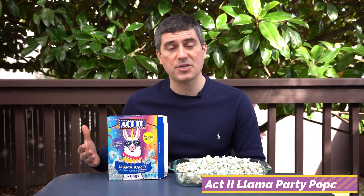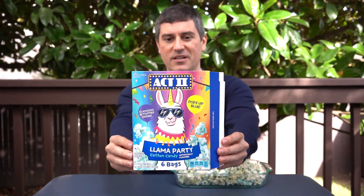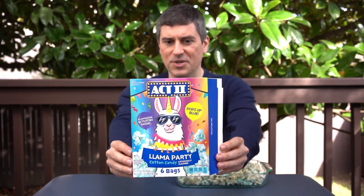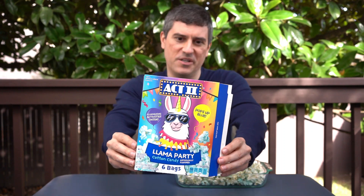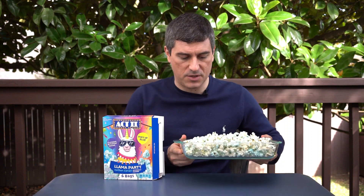That brings us to the Act 2 Llama Party Cotton Candy Popcorn. I've been looking for this stuff since July, so a lot of you may have already had access to it. Of all places, I found it at a Kroger — my most commonly visited grocery store — but I had to find it in Cookeville, Tennessee. Pretty cool box, though. That llama is also a unicorn — it's got a unicorn horn — which is just bonus points for me. $2.99 at that Kroger.